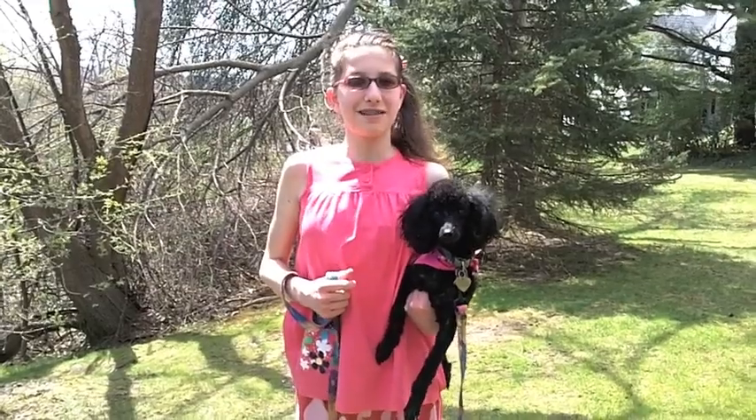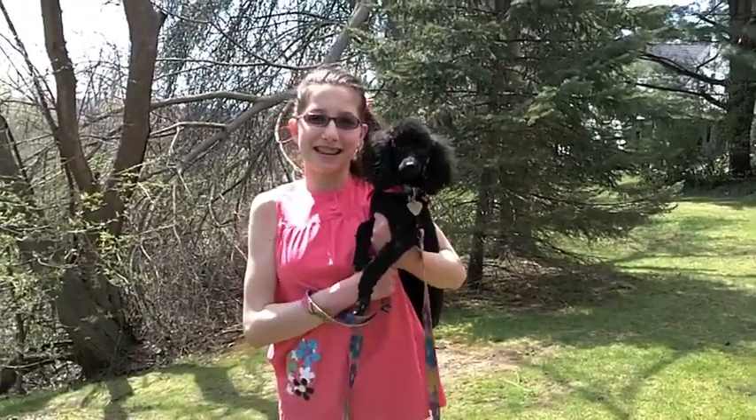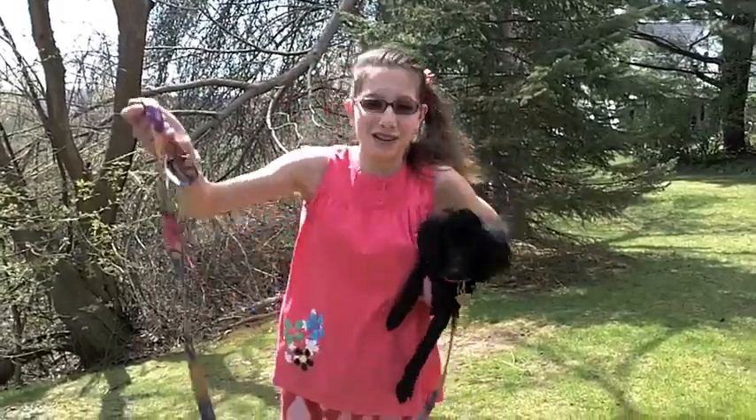Hi! My name is Katie and I'm in the 7th grade. Today I want to talk about energy — nuclear energy to be specific. Oh, and this is my dog, Casey. You might see her in the video from time to time because she has a lot of energy to burn.